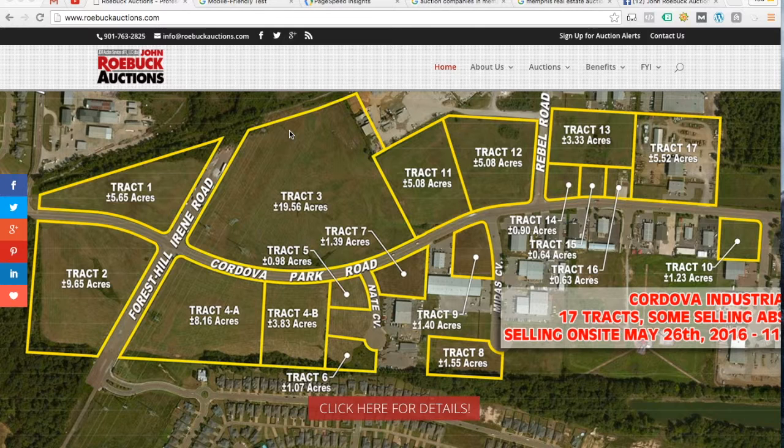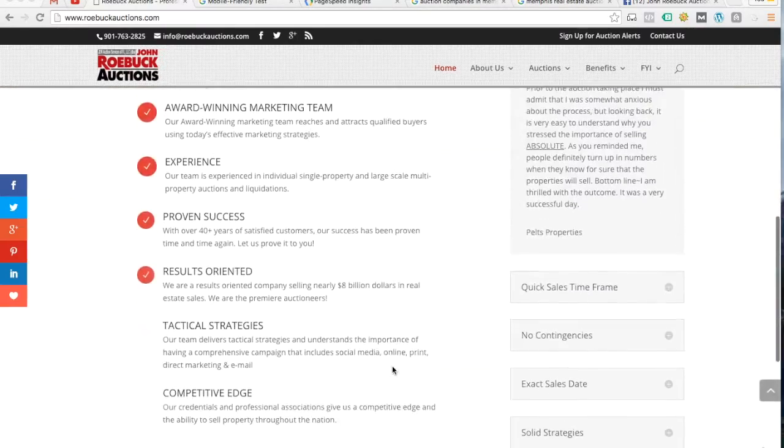Before I get into this too much, let me say your website's pretty good. In comparison to most of the other websites that I've audited, I've had a harder time finding things to critique on your website. That's a good thing. I think your website looks pretty nice and it's got a lot of good things going for it. Your search engine rankings are pretty strong. I'm not exactly sure how you ended up on my list, but at any rate, I do see a few things worth talking about that I think will be useful to you. Overall, the website's not too bad.